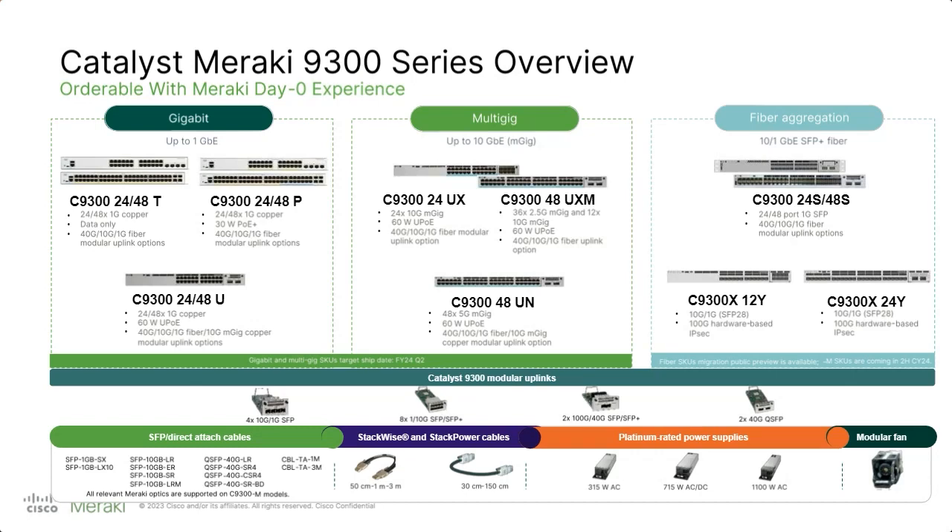They're bringing out really cool models with the Meraki 9300 series, which will add a ton of scalability and modularity to the environment. Coming in the very near future — on the roadmap for the second half of calendar year 2024 — we have some fiber aggregation switches. On the visibility side, the Catalyst 9300 has monitoring built into the dashboard now. With an Essentials license, you can connect to the Meraki dashboard and see all that Layer 7 information. And it's not just limited to the 9300 — we're seeing that on the 9200 and 9400 as well.